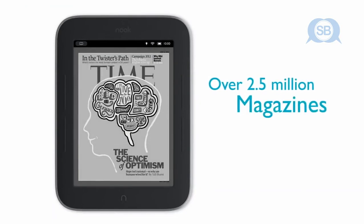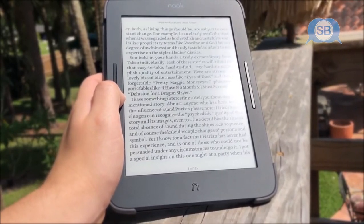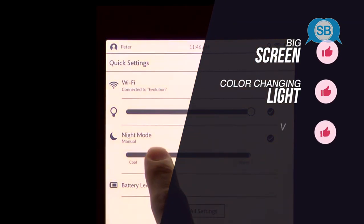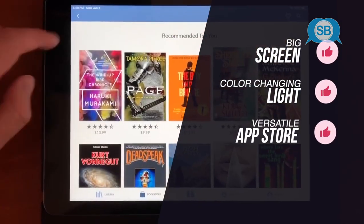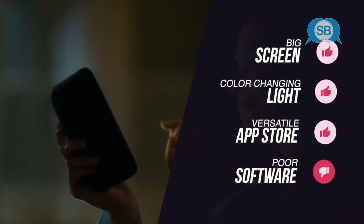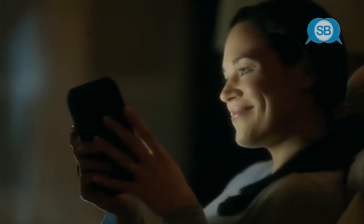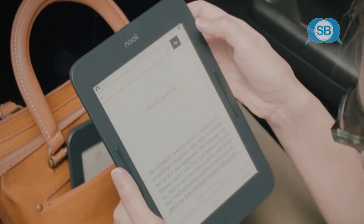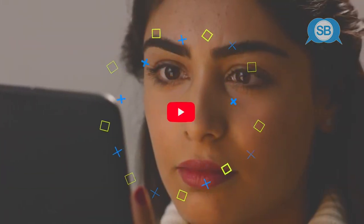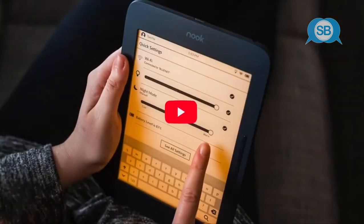The Glowlight Plus can hold in excess of 3,000 e-books, which is enough even for the most avid readers. To summarize, we loved its big screen, bright color-changing front light, and the fact you can add other apps so it's versatile. The only negatives are that it has poor software compared to other options out there. This is our pick for an Android-friendly e-book reader that you can extend using third-party apps, and can still take care of as many books as you would want to read. If you're enjoying this video, be sure to leave a like, comment and subscribe for more in-depth tech reviews from the 7toprated YouTube channel.